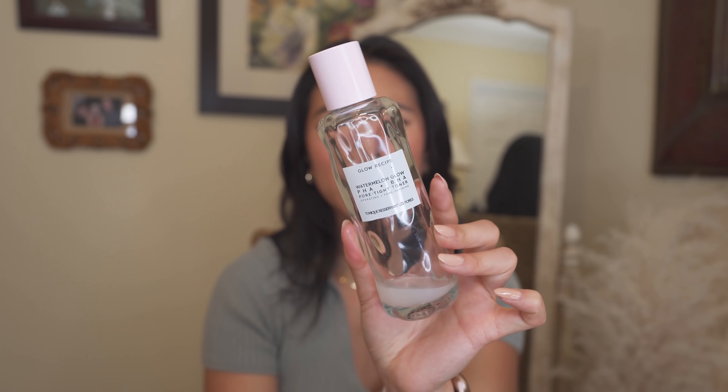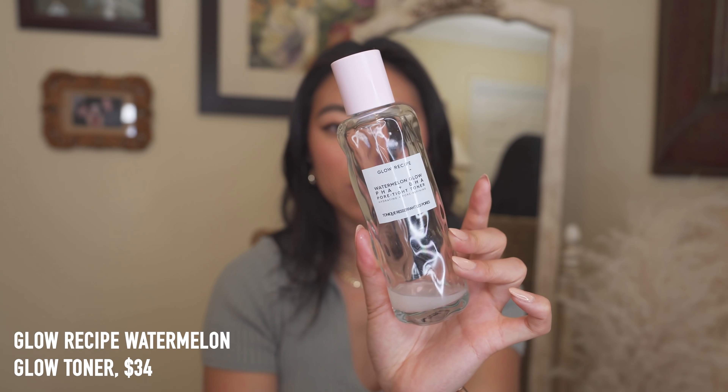Another toner I love that I'm running out of — I believe this is my second one — is the Glow Recipe Watermelon Glow Peach and BHA Pore Tight Toner. It has a really thick jelly texture when you first put it on, which takes a while to get used to. I pour all my toners directly into my hands and pat into my skin — it's the same as a cotton round but saves product. This toner is very exfoliating yet hydrating. I love Glow Recipe as a brand and they're also Clean at Sephora.